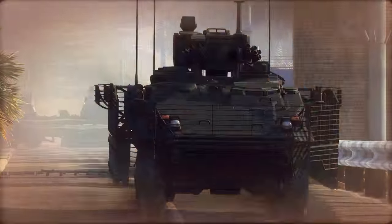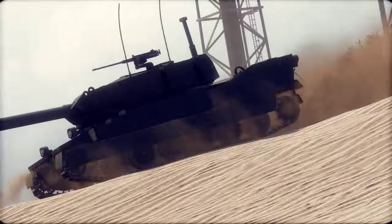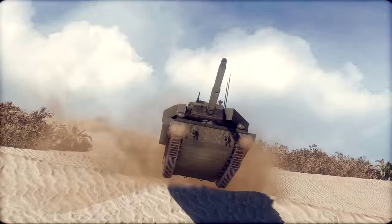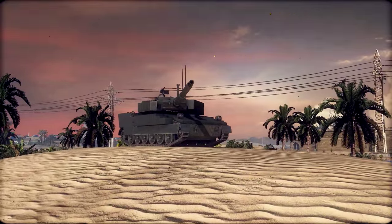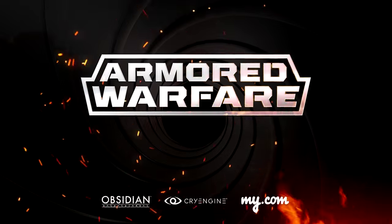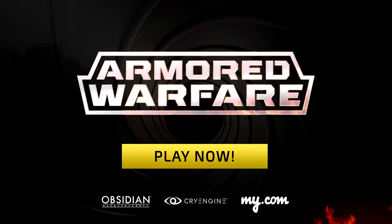And while it lost the original competition to the Striker, the United States Army is currently considering reviving the project with updated armament. You can now play the XM-8 in the open beta phase of Armored Warfare. Sign up today at aw.my.com.